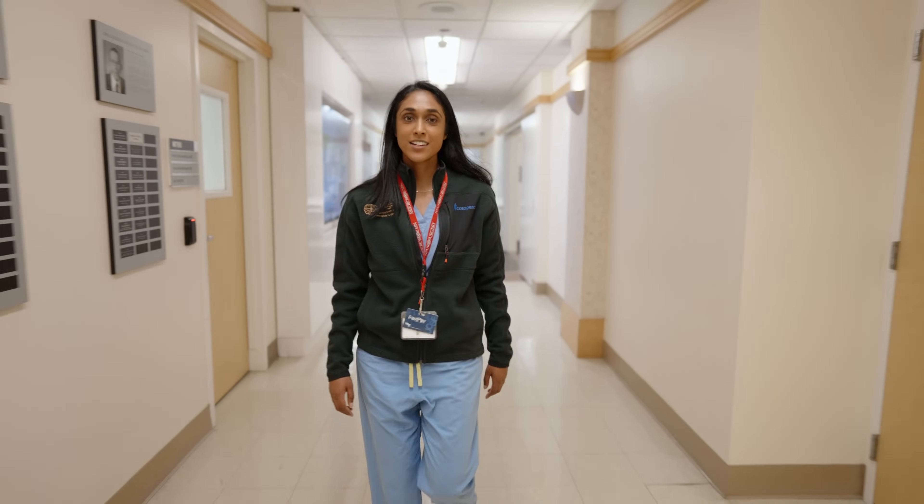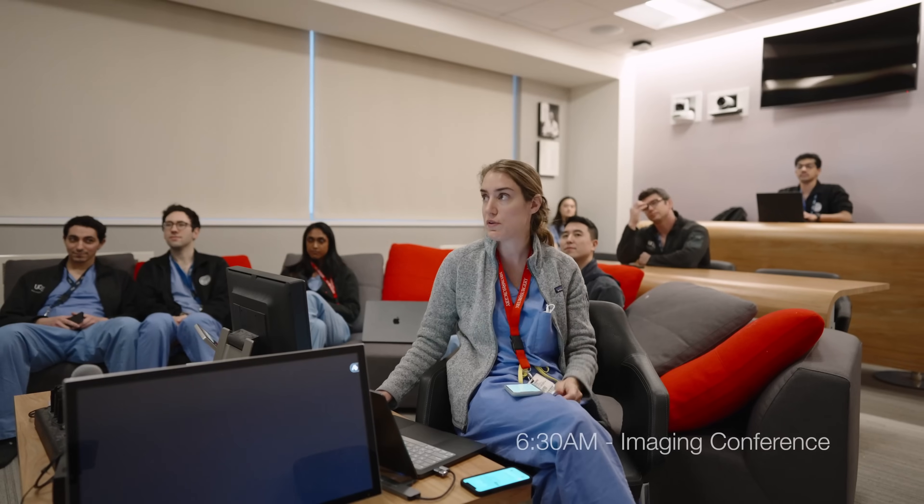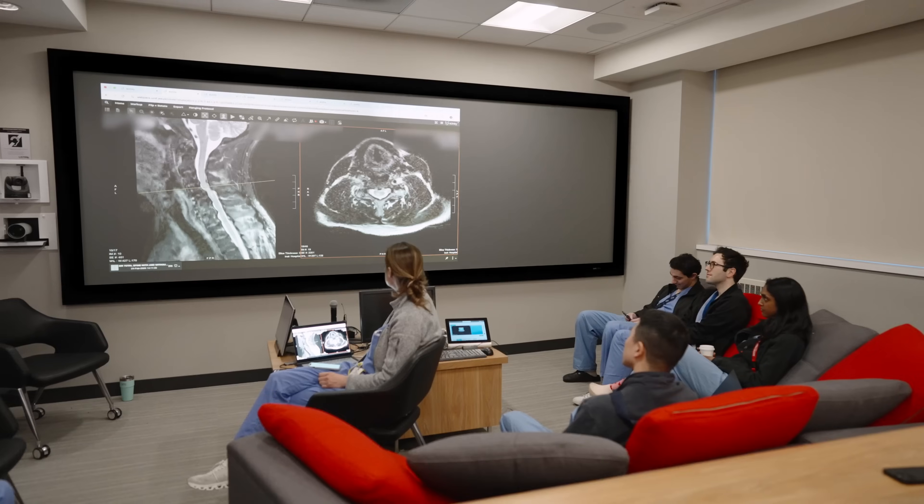It's 6:30 a.m. and now we're headed to Imaging Conference where we go through the images for the folks who are new consults, admissions, and transfer center requests over the last 24 hours.